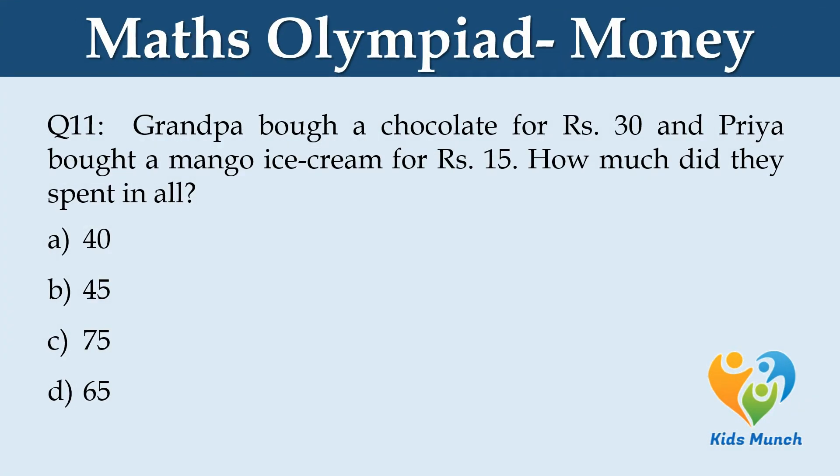Grandpa bought a chocolate for Rs. 30 and Priya bought a mango ice cream for Rs. 15. How much did they spend in all? Option A: 40. Option B: 45. Option C: 75. Option D: 65.